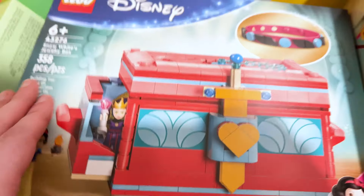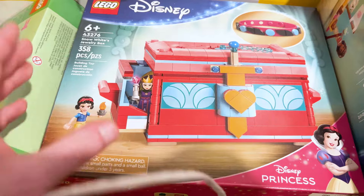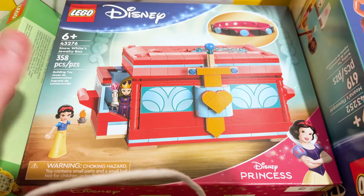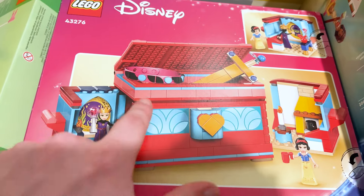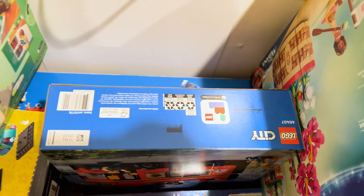This is one of the new Disney sets. Wasn't sure that we were getting all this on June 1st. I love this a lot. It is Snow White's jewelry box and if you look at this you can see it's sort of like the exact box from the movie, which I think is really cool. You can store the jewelry inside and there are a couple of different rooms. I'm so excited to build that and I've got an idea for what I'm going to do with it.